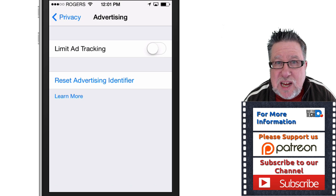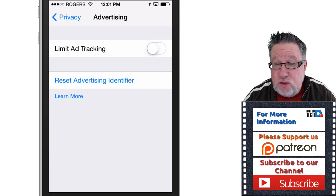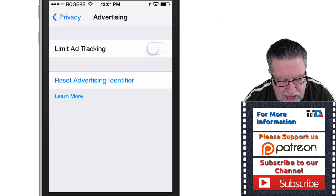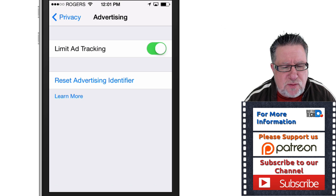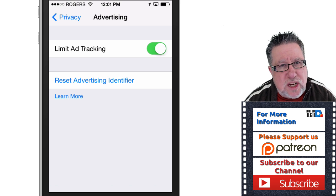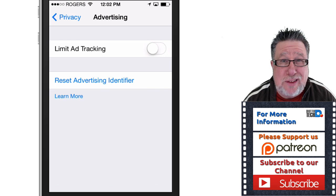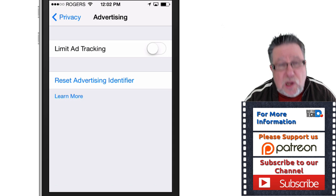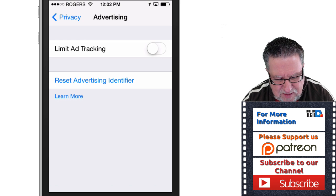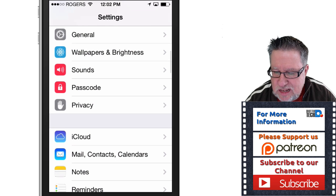They're muddying the waters and confusing us by doing it this way. I think we should have a standard convention — Apple is, after all, about standardizing interface, but here they've broken their own rule. Having said that, if you turn on limit ad tracking, you'll probably receive the same number of ads in different apps, but they just won't know quite as much about you, so the ads will be less targeted and more general. It's a personal choice, but the reason I'm showing you is it cheeses me off that Apple hid it down there and changed the metaphor.